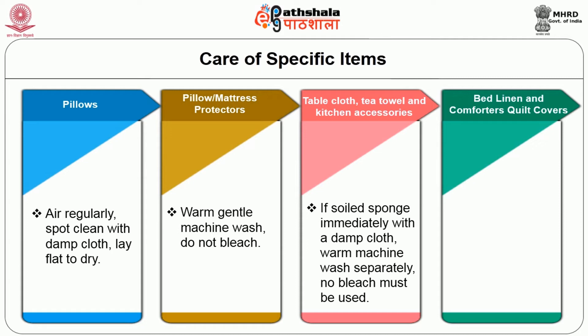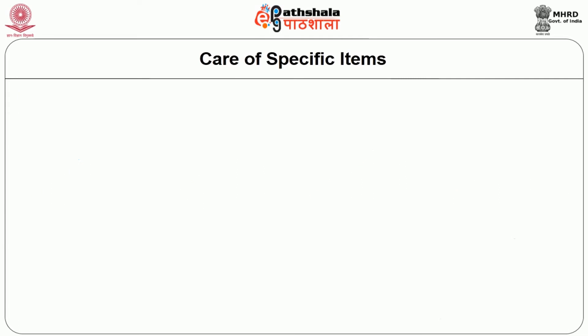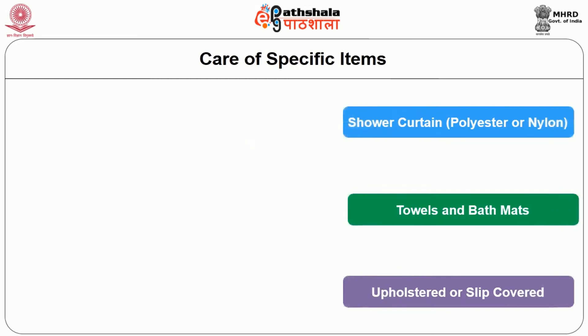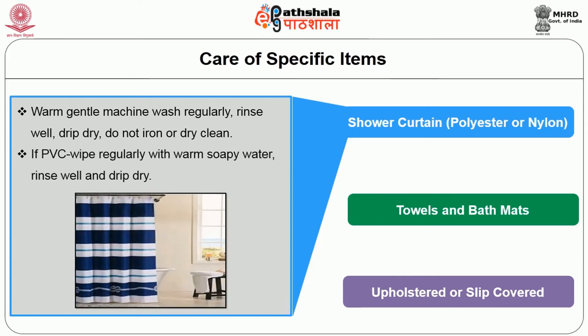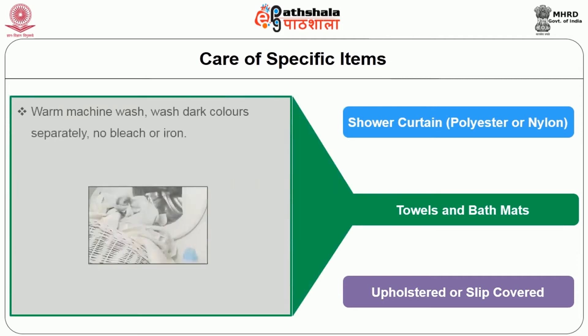Bed linen and comforters or quilt covers: warm gentle machine wash separately; wash them inside out. Shower curtains: if made of polyester or nylon, warm gentle machine wash regularly; rinse well and drip dry; do not iron or dry clean. If made of PVC, wipe regularly with warm soapy water, rinse well and drip dry. Towels and bath mats: warm machine wash; wash dark colours separately; no bleach or iron.